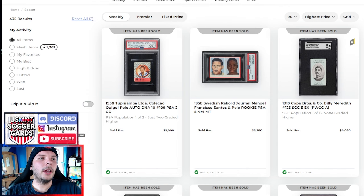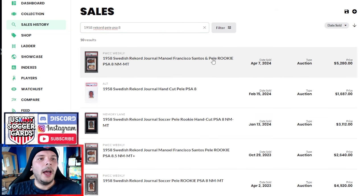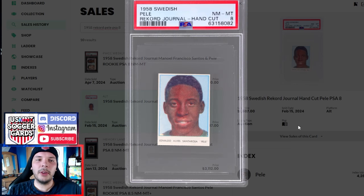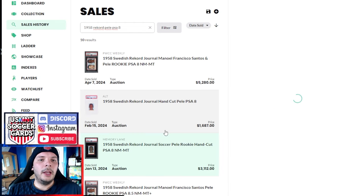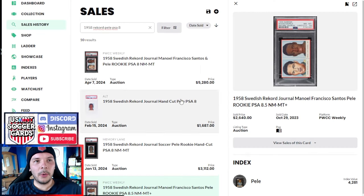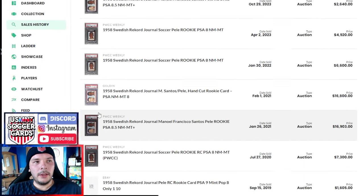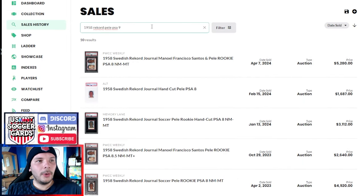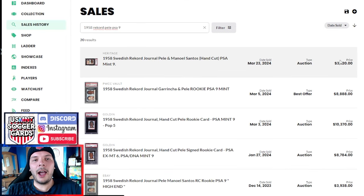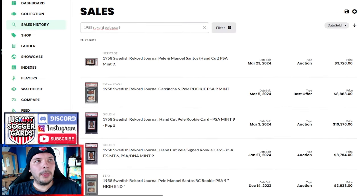We have a PSA 8 record here of Grünig and Pele — this goes for $5,200, which to me is really high. The last PSA 8 — which was just Pele, to be fair — I do think the single cut Pele should be worth a good bit less than the dual item. But at $1,700, that's a huge discount versus the $5,200 here. Last one before that was $3,100, and before that an 8.5 last year went for $2,600. A half grade lower going double the price is pretty crazy. Back in 2022 and 2021, PSA 8s were doing crazy numbers, then they almost didn't sell, and the few that did sold really cheap. A PSA 9 on Heritage just last month did $3,700 — so if this PSA 8 gets paid, that Heritage PSA 9 looks like a crazy steal.